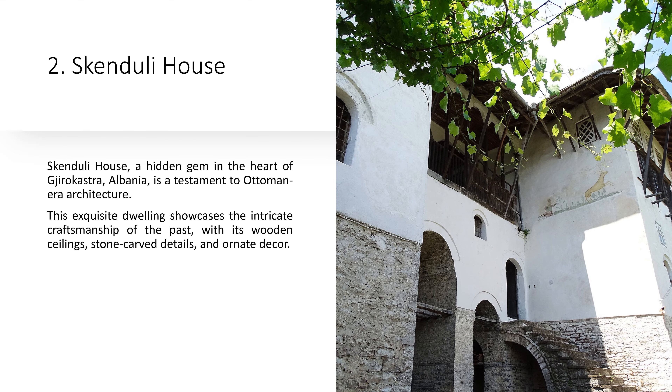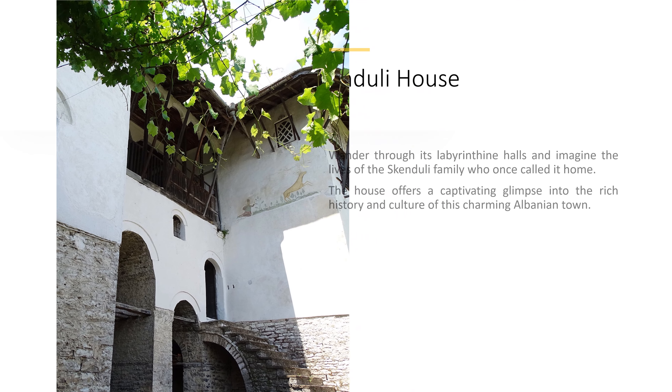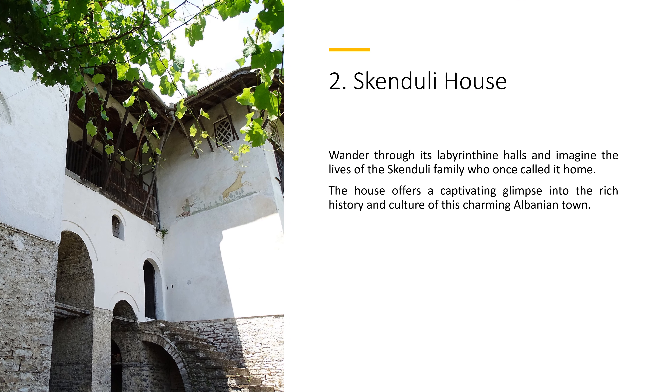2. Skendulai House. Skendulai House, a hidden gem in the heart of Gjirokastër, Albania, is a testament to Ottoman-era architecture. This exquisite dwelling showcases the intricate craftsmanship of the past, with its wooden ceilings, stone-carved details, and ornate decor. Wander through its labyrinthine halls and imagine the lives of the Skendulai family who once called it home. The house offers a captivating glimpse into the rich history and culture of this charming Albanian town.